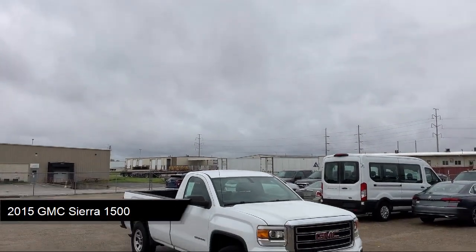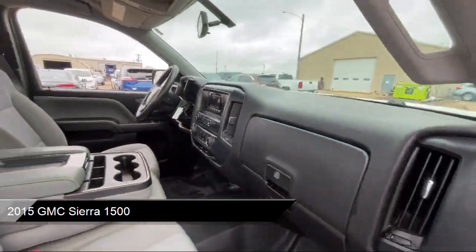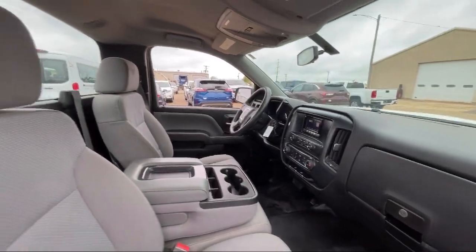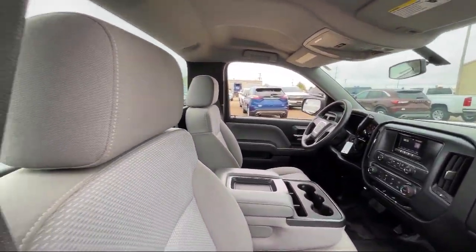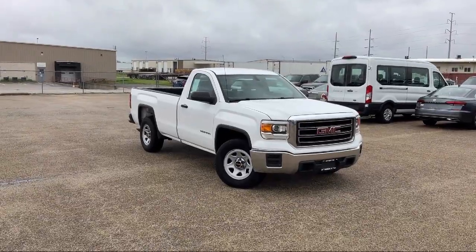It comes equipped with a 5.3 Ecotec III V8 engine, work truck preferred equipment package, solar absorbing tinted glass, 6-speed automatic electronically controlled transmission, and single zone air conditioning.